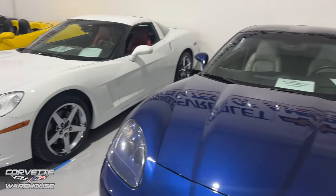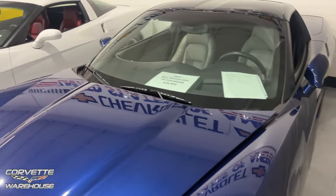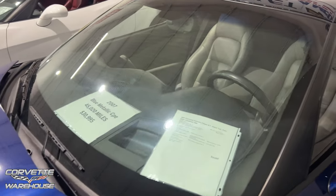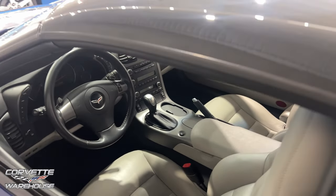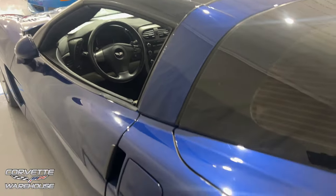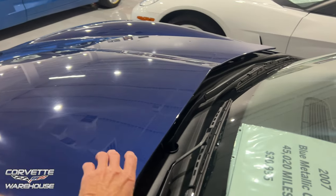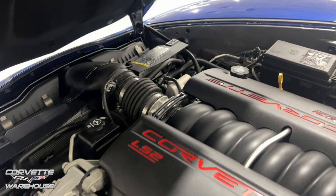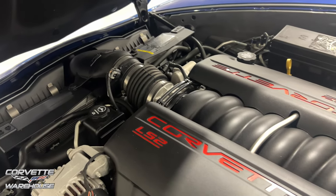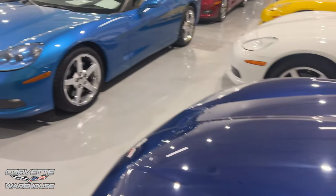One more car — 2007, 45,020 miles, $30,995. It's got a gray interior, automatic, and the transparent roof. Chrome wheels, looking really good. Let's see what it looks like under the hood — clean! Another car that was well taken care of, even with the 45,000 miles.